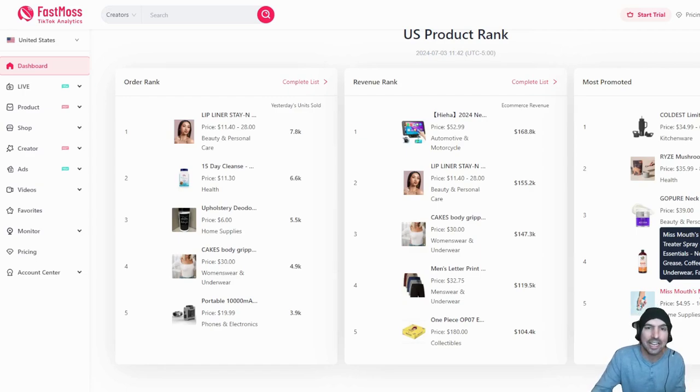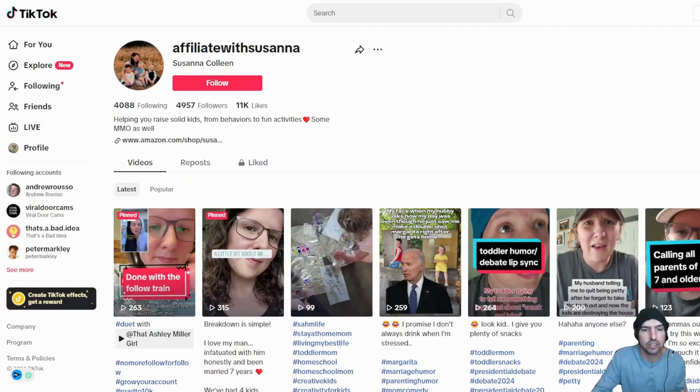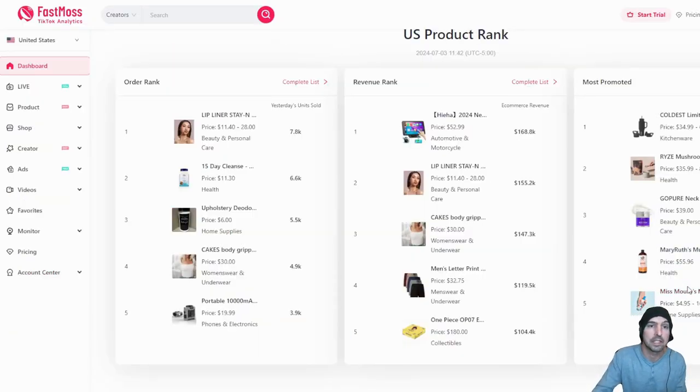Another example: my wife loves the Miss Mouth Messy Eater Stain Remover — we actually have it and there's not much left because it gets used all the time. My friend Suzanna is a TikTok affiliate and she could easily promote something like this, showing how you can remove stains. We've done a few videos on the Miss Mouth Messy Remover — it removed wine stains and it even works for messy adults like me.